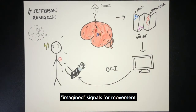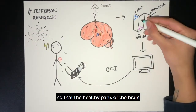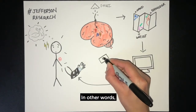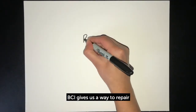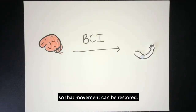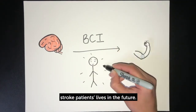The idea is that those imagined signals for movement will eventually become strong enough so that the healthy parts of the brain can take over movement of that body part. In other words, they can start to build their new remote control. BCI gives us a way to repair communication between the brain and muscles so that movement can be restored. This new study could change stroke patients' lives in the future.